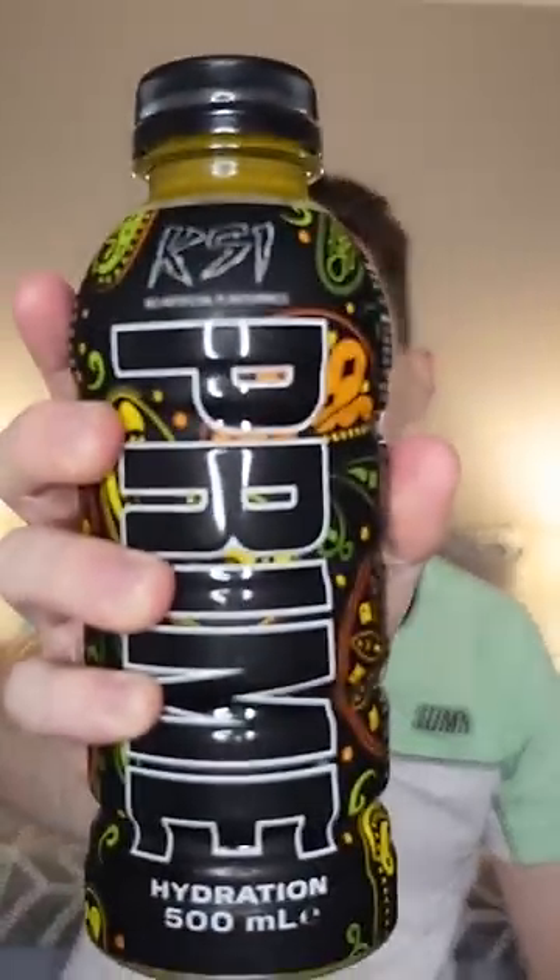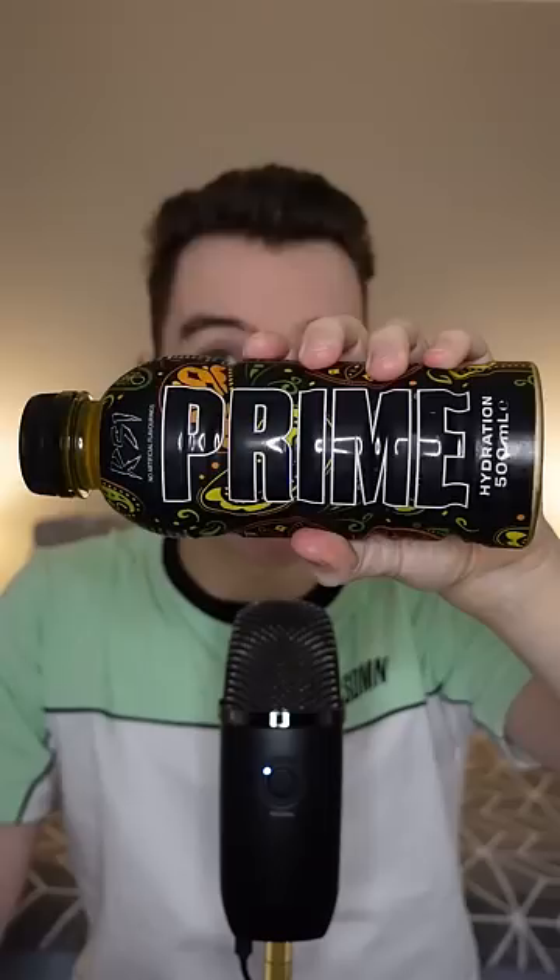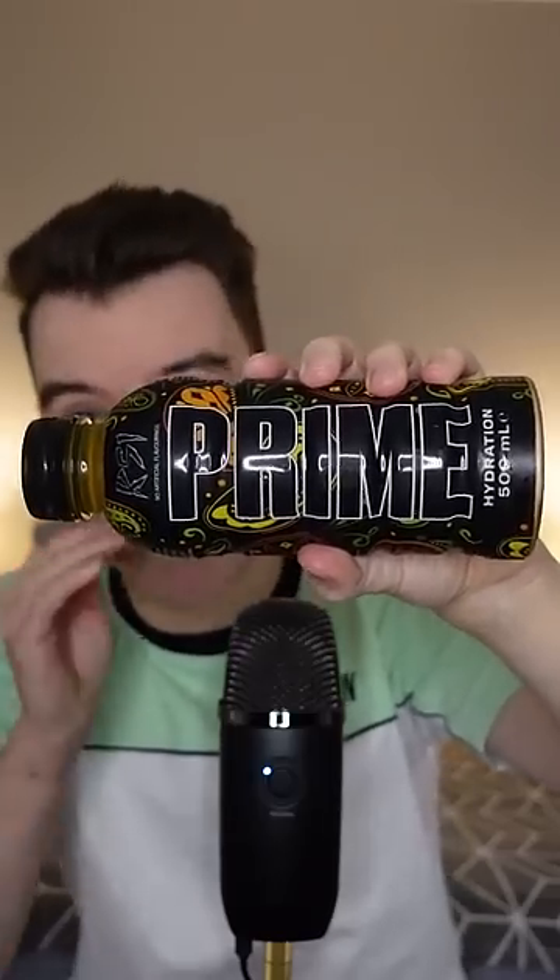Let's try the new KSI limited edition Prime flavor. I think the bottle design is fantastic. According to the back, this is the orange mango flavor. So let's pop it open and give it a try.